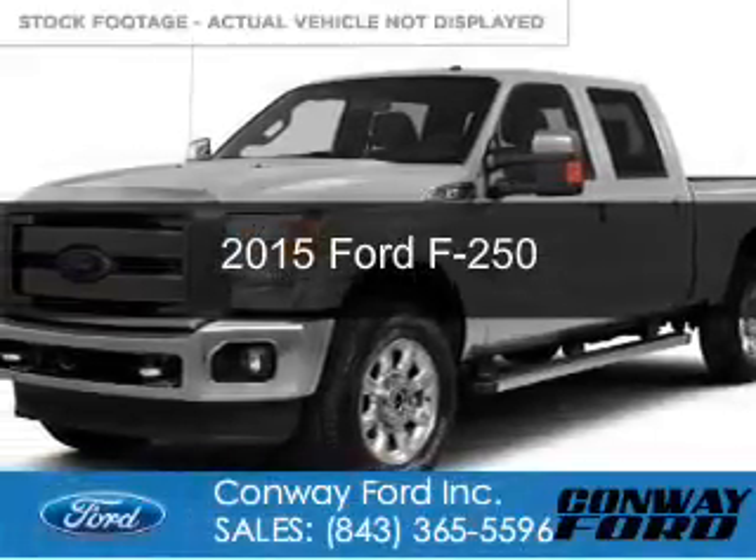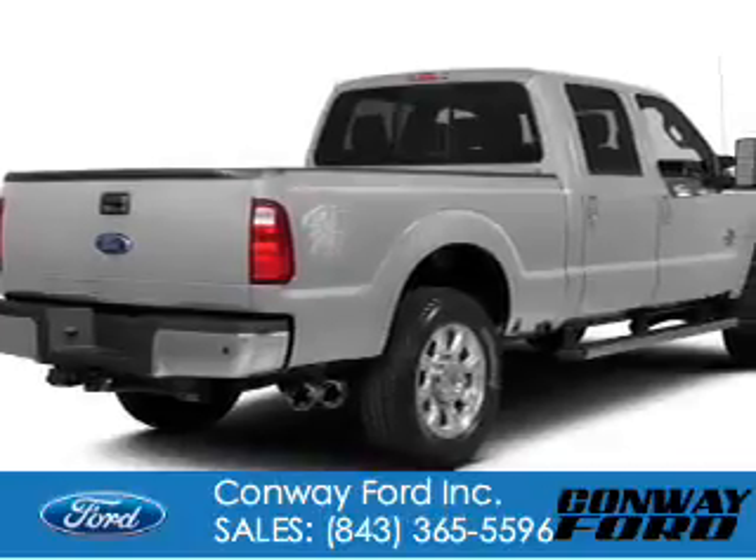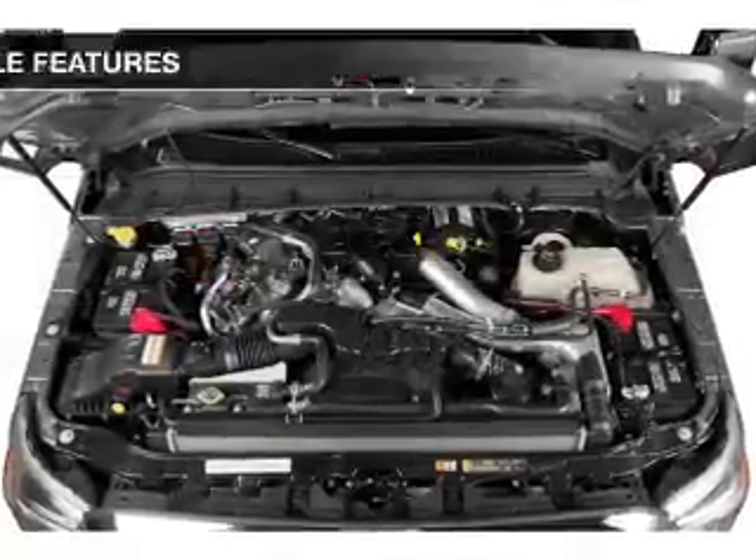This could be the vehicle you're looking for. Powered by 4-wheel drive, a 6.2 liter, 8-cylinder engine, and a 6-speed automatic transmission.